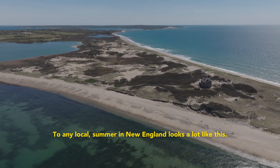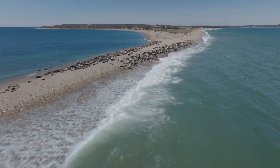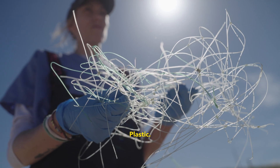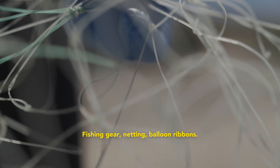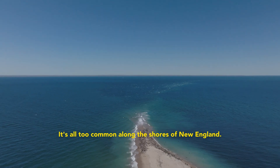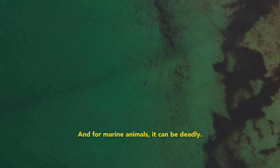To any local, summer in New England looks a lot like this. But hidden in plain sight is a growing threat: plastic, fishing gear, netting, balloon ribbons — it's all too common along the shores of New England. And for marine animals, it can be deadly.